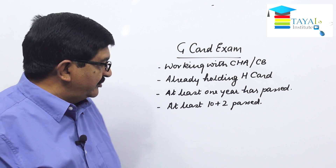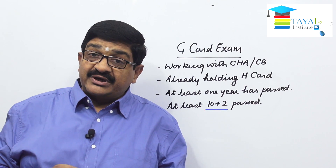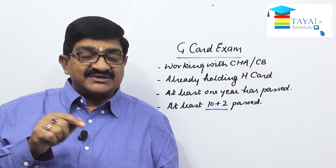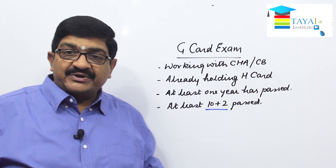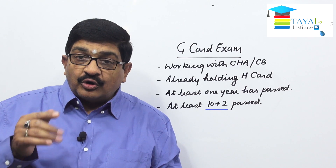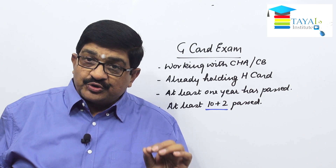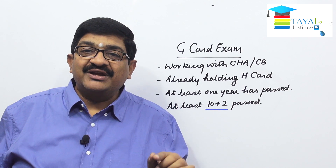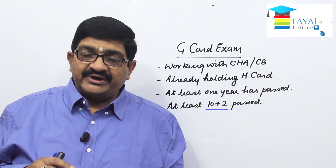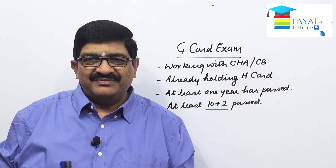Practically, those who have done 10 plus 2 and have not done graduation cannot appear for the F card exam, which is the custom broker exam. Only 10 plus 2 candidates can go up to G card. But if you want to be an F card holder in future, ensure that you also obtain a graduation degree simultaneously. Graduation is not required for G card, but it is the minimum requirement for the F card examination.